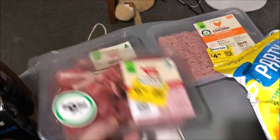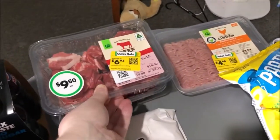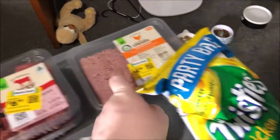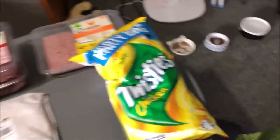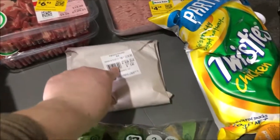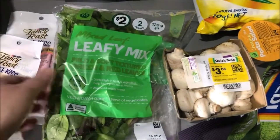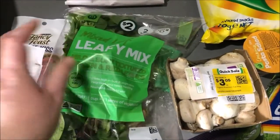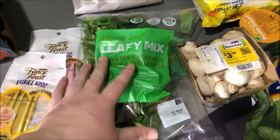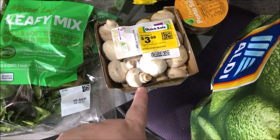These beef bits — casserole diced bits — were marked down, so we got those. The chicken mince as well was marked down. I also grabbed some chicken loaf roll for sandwiches on impulse. I get the small leafy mix because if you get the bigger one it really goes to waste, and these mushrooms were marked down so we got those too.